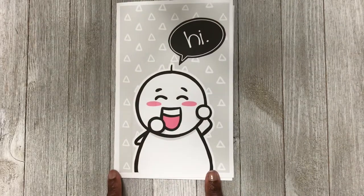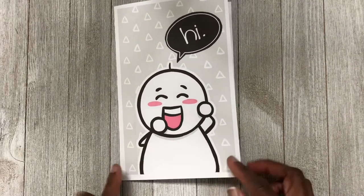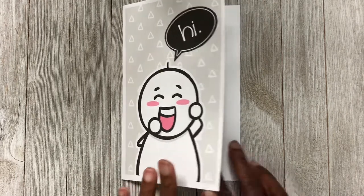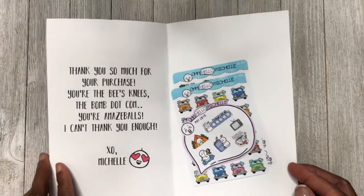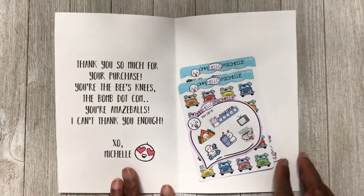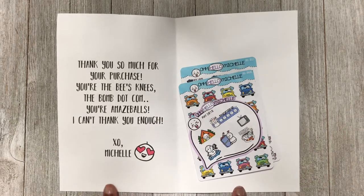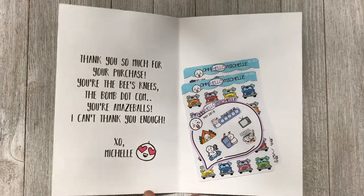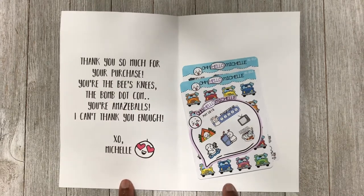This next purchase is from Oh Hello Michelle — a small purchase. The card inside says: 'Thank you so much for your purchase. You are the bee's knees, the bomb.com, you're amazeballs, I can't say thank you enough. XO Michelle.' I just had to read that because I think it's the cutest thing.